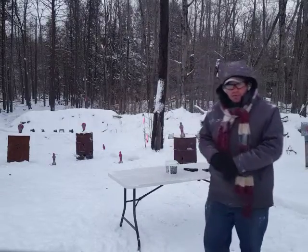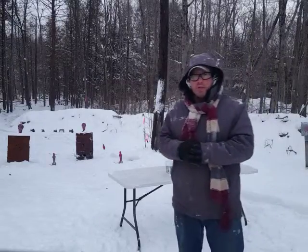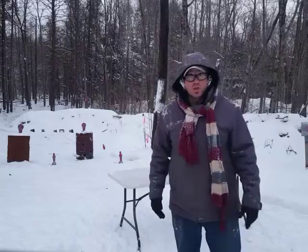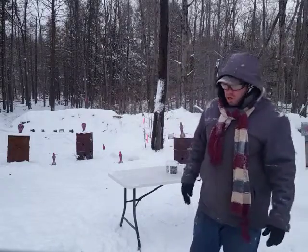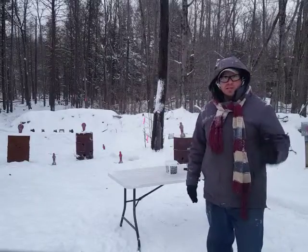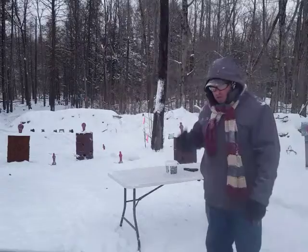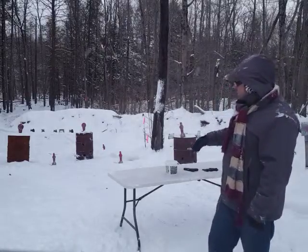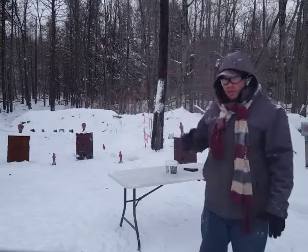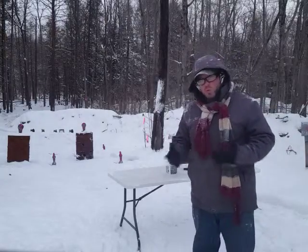Another way I'll sometimes do this, if I have a partner with me, is I'll have my partner give me a math problem. It could be something like eight plus two, and then I'll shoot target number ten. I'd have a bunch of targets out there with different numbers — if my partner says five plus two, I know I've got to shoot number seven. So it gets you to think a little bit, and it gets you thinking about shooting in somewhat random patterns.